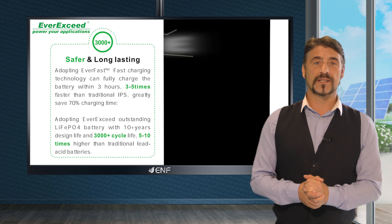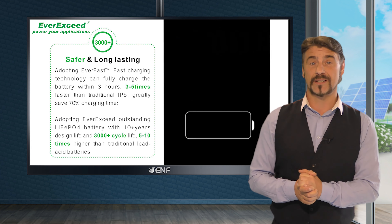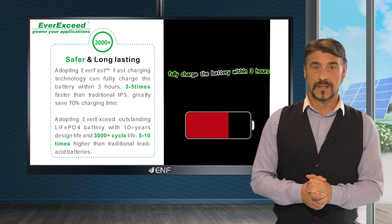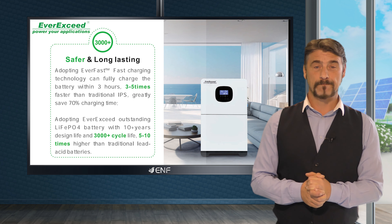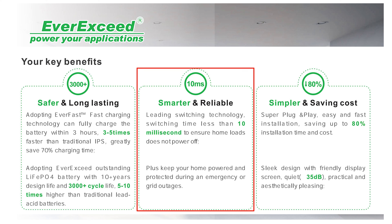The EverGen Pro is also smarter, utilising EverFast fast charging technology to achieve full battery charge in just three hours, reducing charging time by 70% compared to traditional inverter power supplies. It seamlessly switches between AC grid power and battery power in less than 10 milliseconds, ensuring an uninterrupted power supply.